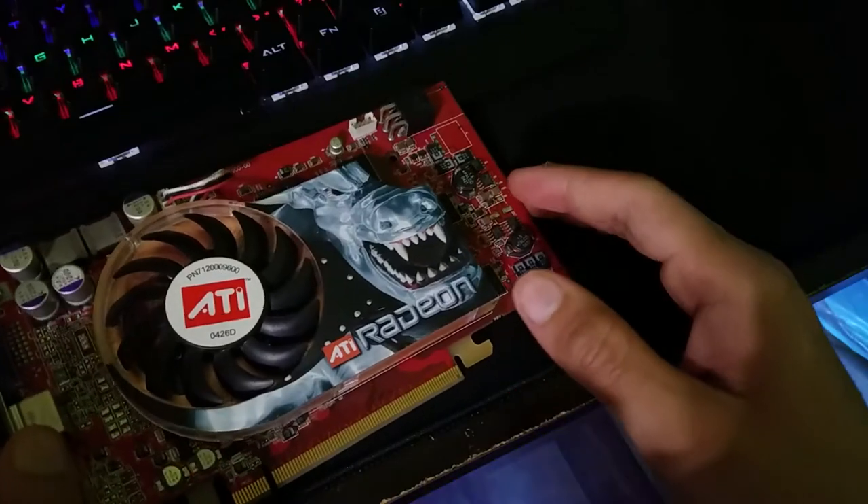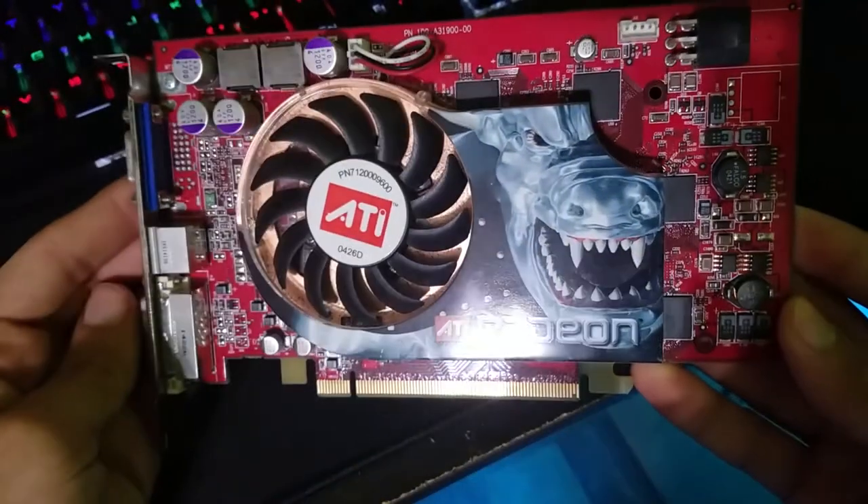So is the X800 PCIe good for 2018? No, it's not good for 2018, but it is good if you're just going to be browsing the web. If you guys can identify the exact model of this card, let me know down below because I'd like to know. Thanks for watching.